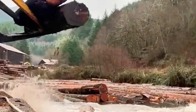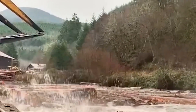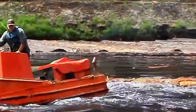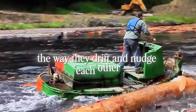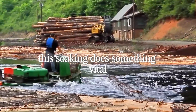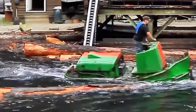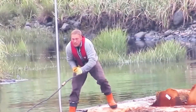But before any log meets a blade, there's a ritual they all undergo — the soak. The log pond might look like a quiet pond at first glance, but it's really a sorting room, a live inventory, and a pressure valve all at once. Hundreds of logs float there, bobbing like an enormous, lumbering puzzle. The way they drift and nudge each other, the way light plays off wet bark, the faint scent of tannins in the air — it's oddly hypnotic. This soaking does something vital. Fresh-cut timber wants to dry quick and split, warp and crack. Submerging logs stabilizes the fibers, keeps the sap from hardening too fast, and makes the wood behave when it finally meets the saw. In a place that prides itself on producing oversized beams and precision cuts, that controlled soak is the difference between usable timber and ruined material.